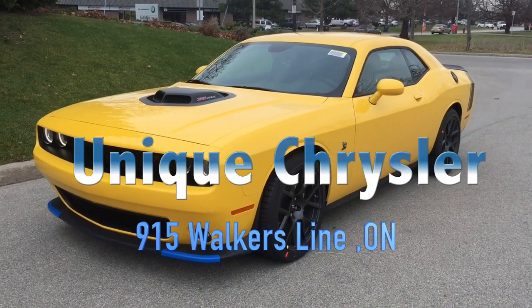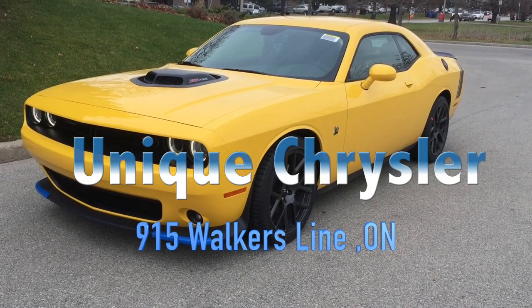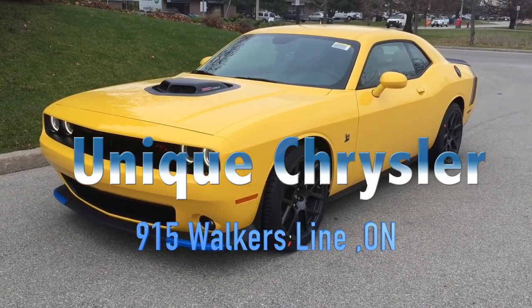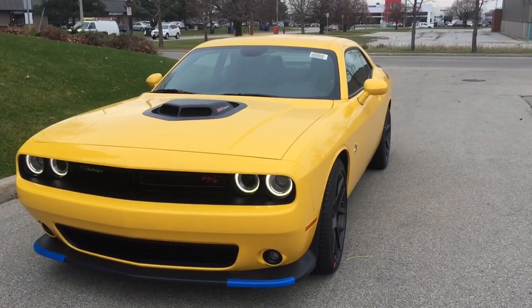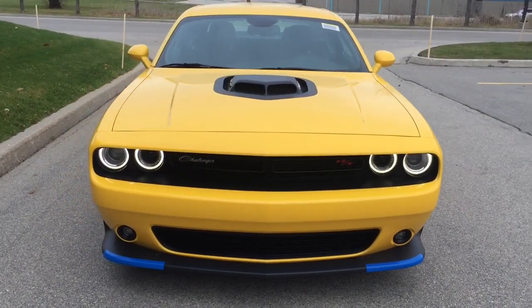Hey guys, Martin Herbert coming to you again from Unique Chrysler. I know it's time for winter, but we had one final Challenger we thought we just absolutely had to feature. Say hello to the Yellow Jacket Scat Pack Shaker — this is equipped with the 6.4 liter Hemi.